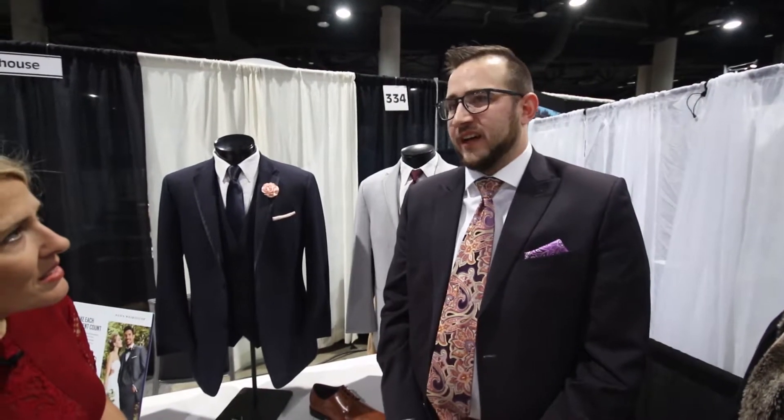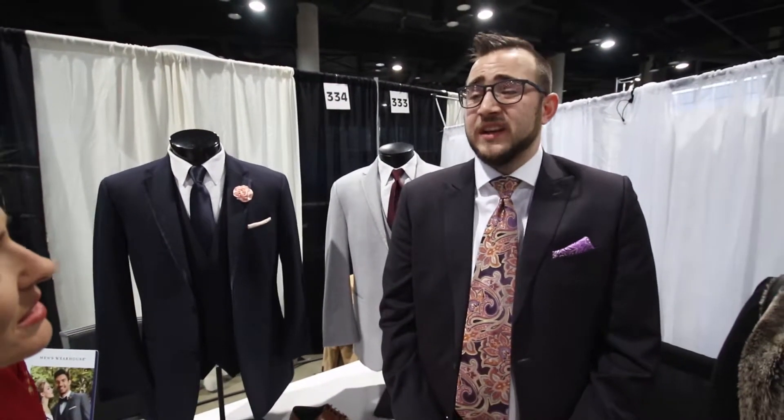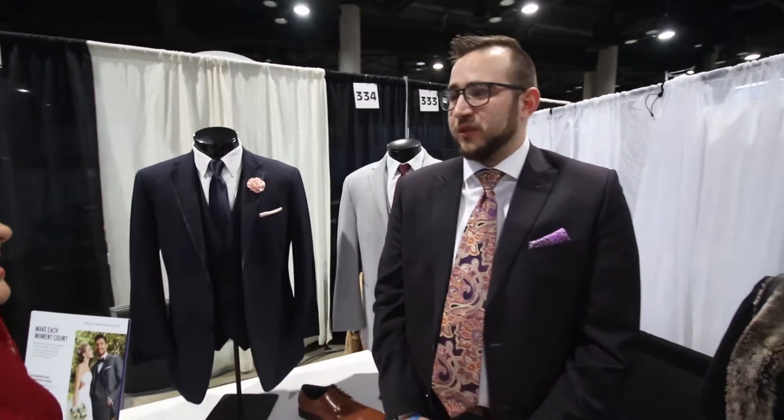When do you advise a groom to buy a tux? The obvious answer is: as soon as you can. As soon as you can start thinking about putting stuff together, get it done — get it out of the way. That way you're not trying to cut it close. If you're two months before your wedding, that's not too early to come in. If you're a year before your wedding, it's not too early either. Let's get the ball rolling. Our custom suits take about a month — we're cutting it right to you, with your own name on the inside. Some guys like to do that before the wedding.